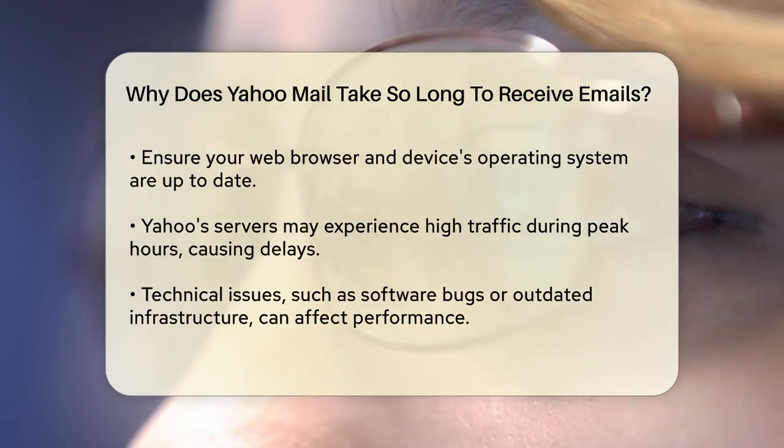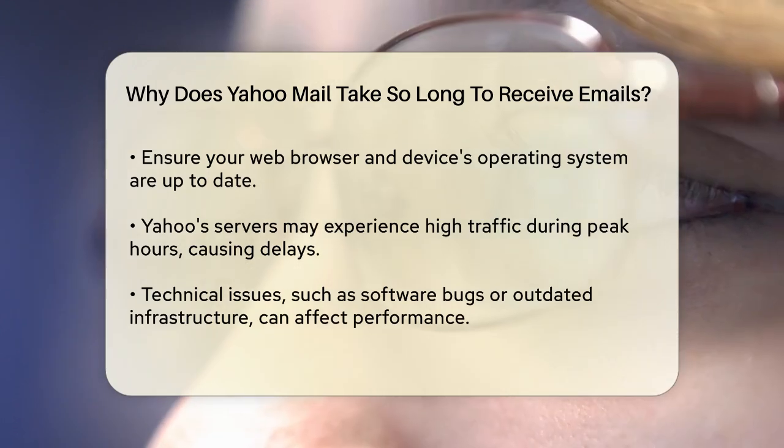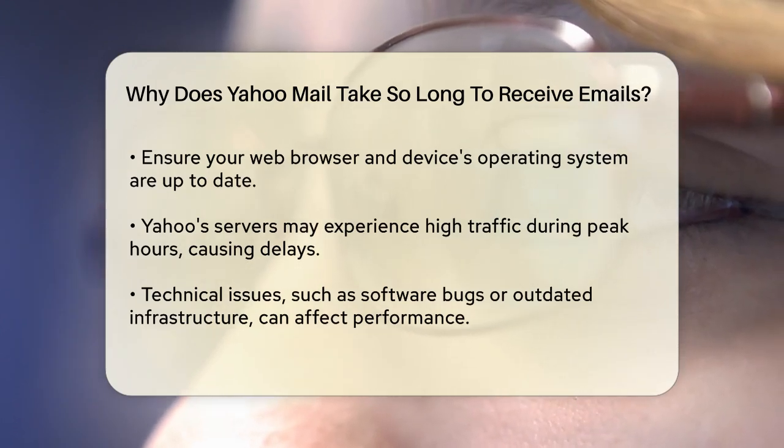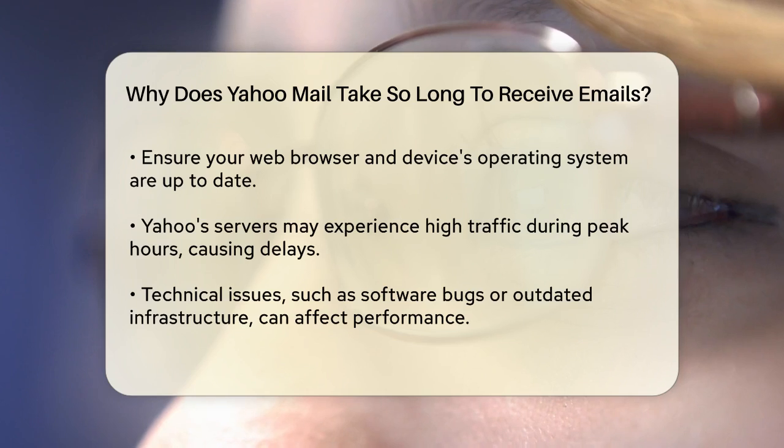Server issues on Yahoo's side can also be a culprit. High email traffic, especially during peak hours, can overwhelm the servers, leading to delays in loading and sending emails. Additionally, technical issues such as software bugs, network problems, or outdated infrastructure can slow down Yahoo Mail.